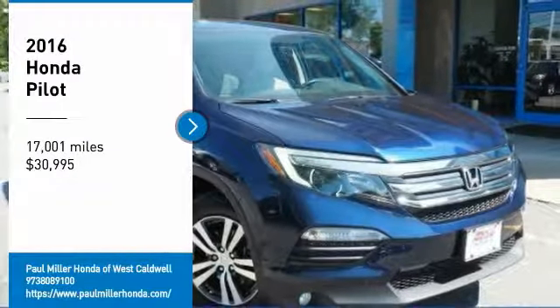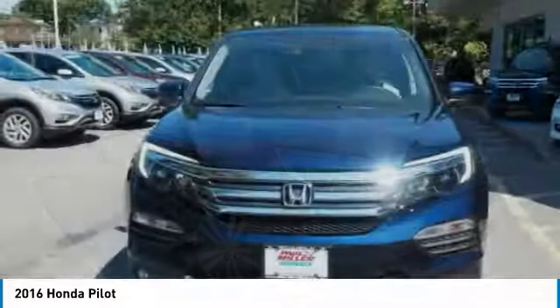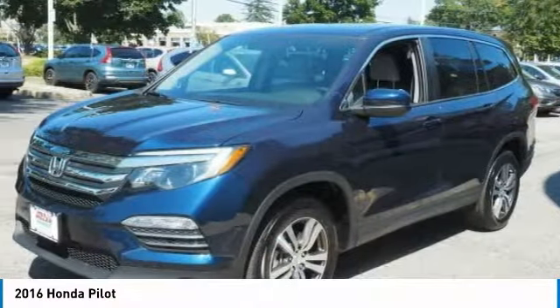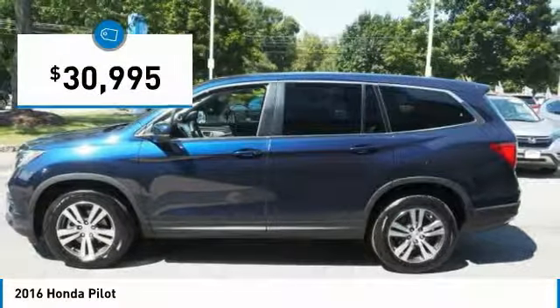Stop by and take a look at the 2016 Pilot — optimal utility, indulgent interior, powerful performer. You'll be ready for almost anything in the Honda Pilot, and it is priced below $35,000.